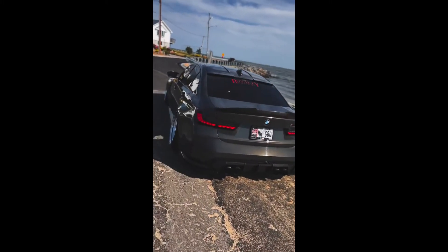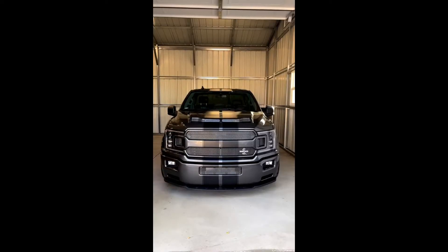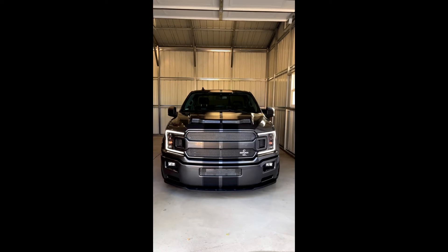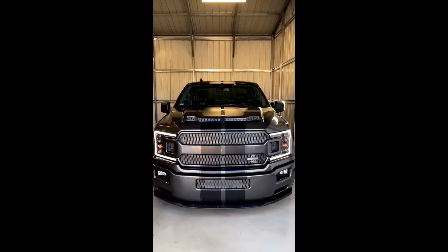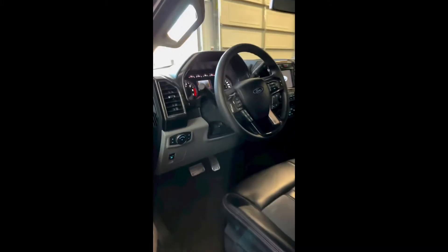Then we have a nice little wide body BMW, probably like a 335i. This is a Super Snake Ford truck. I think they make like 760 horsepower — something stupid. Looks absolutely nasty, and as you know, I'm a big fan of this gray color. Pretty sweet truck.